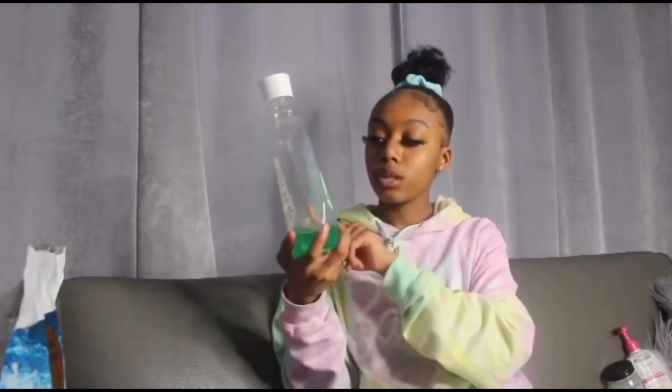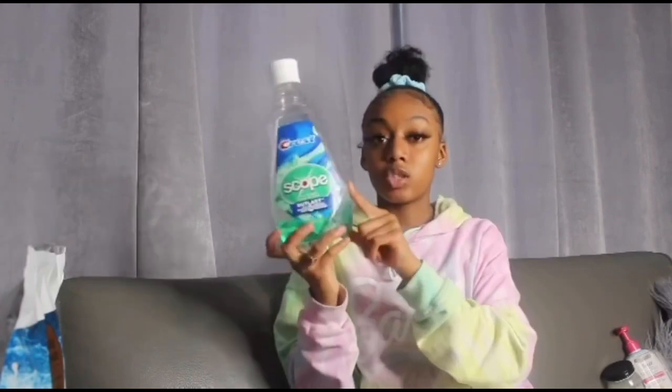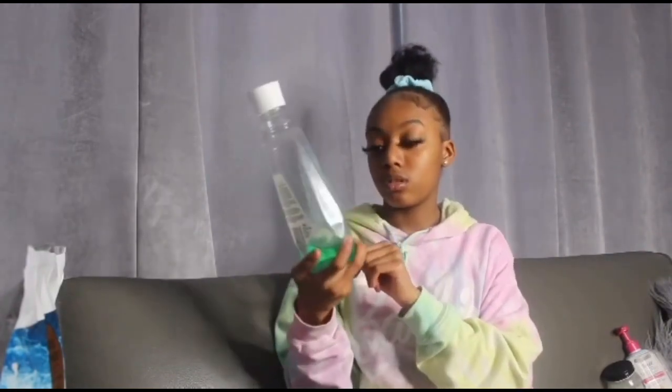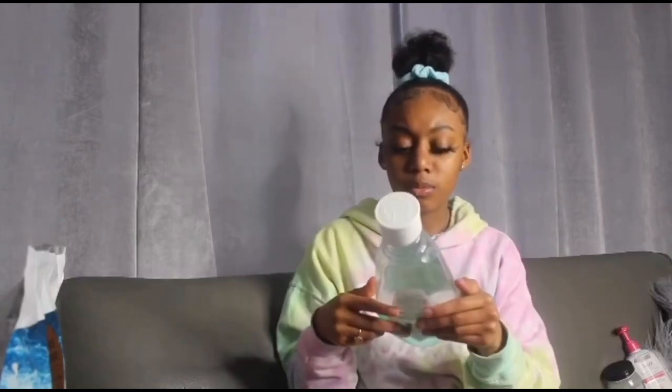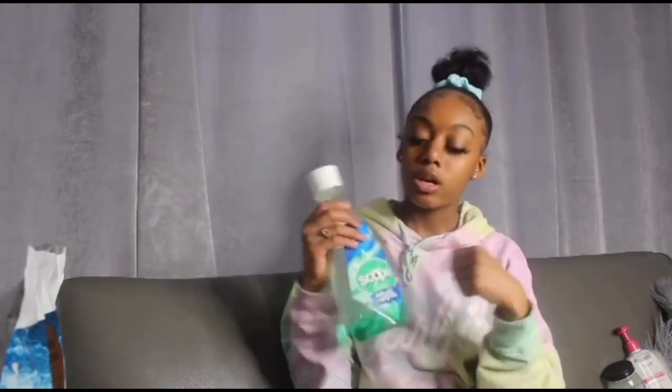I forgot to mention for cleaning your teeth — I also use Crest 3D Scope Mouthwash Rinse. This works really well and it freshens your breath even more.